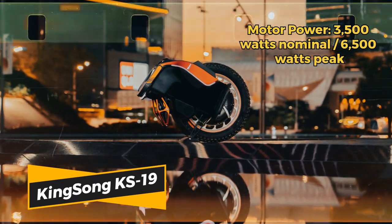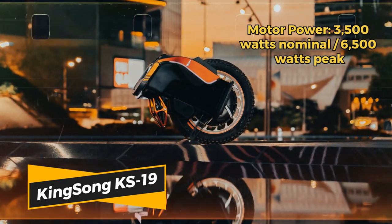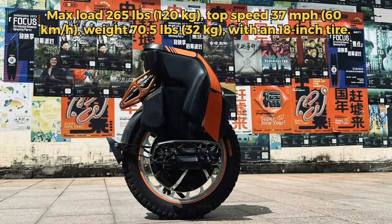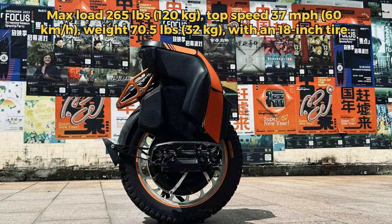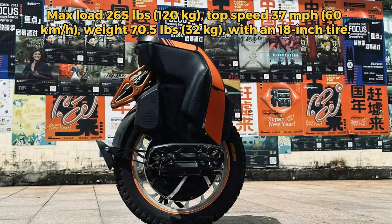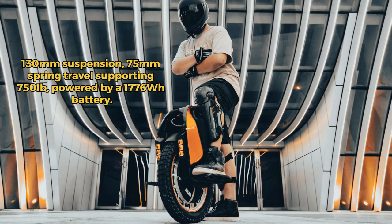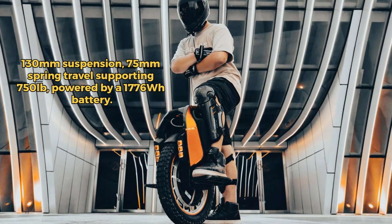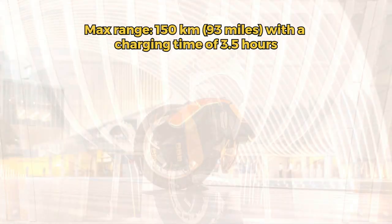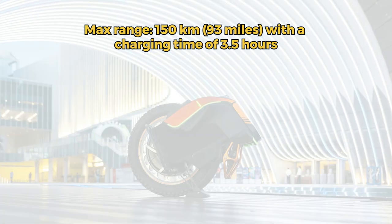Introducing the Kingsong KSS-19, crafted for performance. This unicycle is powered by a 3500-watt motor, surging to 6500-watt at peak. Weighing 70.5 pounds, it supports a maximum of 265 pounds, reaching speeds up to 37 miles per hour. Its robust 18x3-inch knobby tire is complemented by 130mm of suspension travel, ensuring a smooth ride. On one charge of its 2220-watt high-power battery, it promises a range of over 60 miles. Recharge time? Only 3.5 hours.